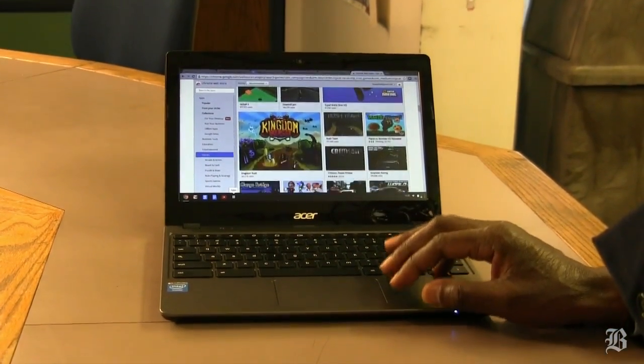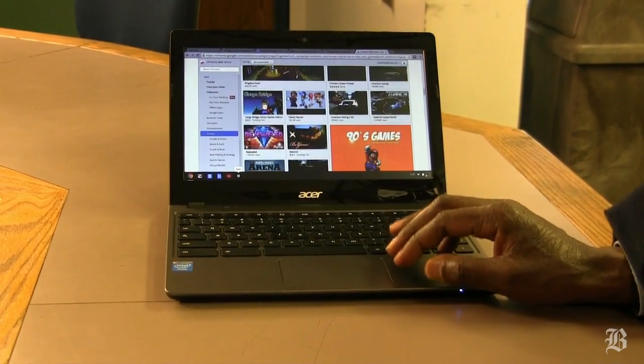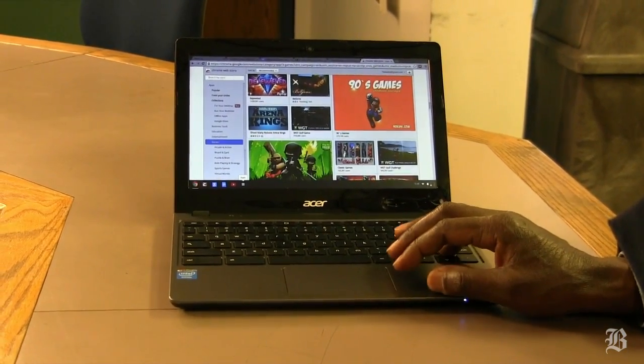At a time when sales of personal computers are falling through the floor, the Chromebook category is one of the few categories of personal computer that's seeing sales really soar.